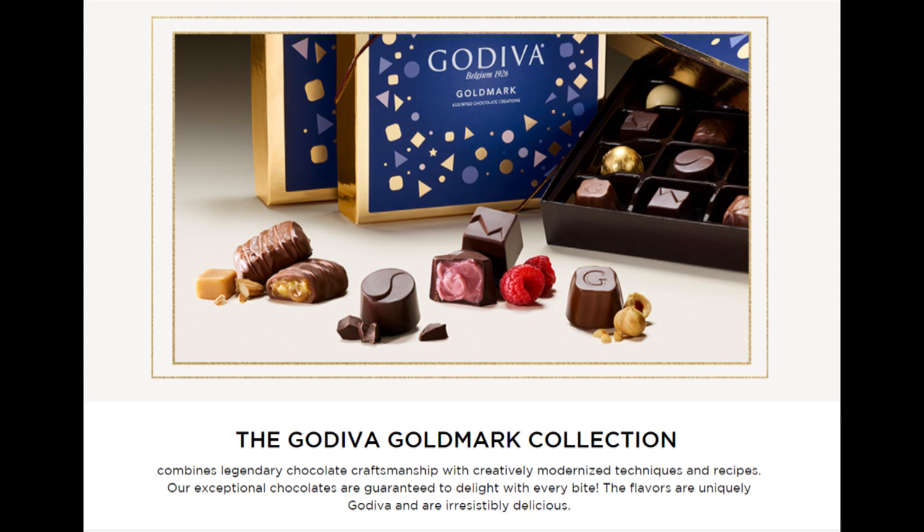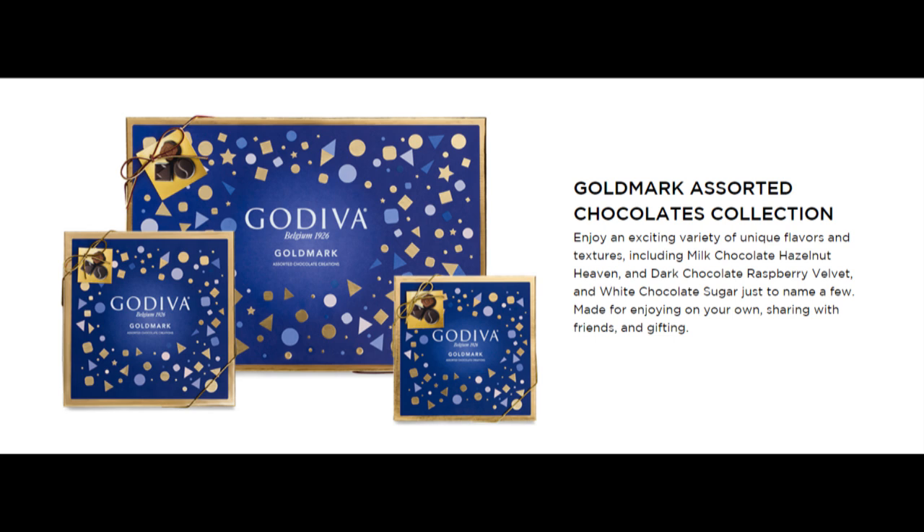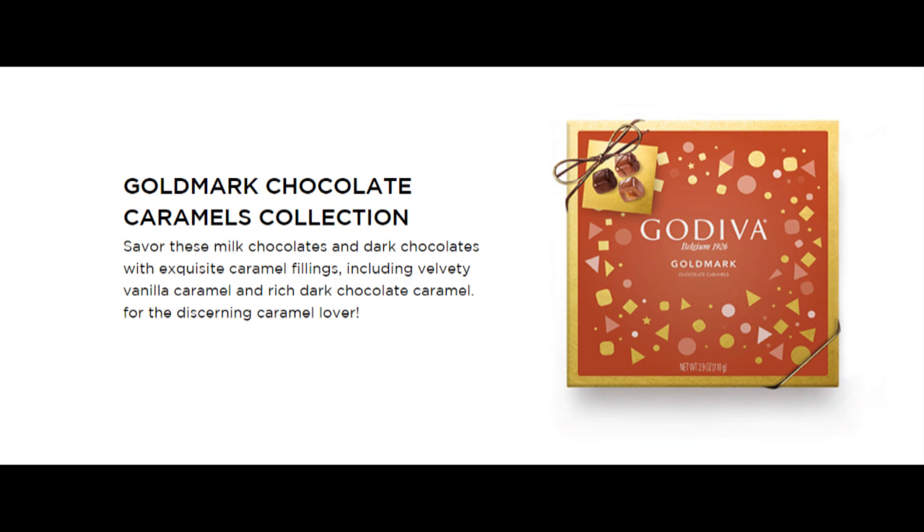The Godiva Goldmark Collection combines legendary chocolate craftsmanship with creatively modernized techniques and recipes. Their exceptional chocolates are guaranteed to delight with every bite, with flavors that are uniquely Godiva and irresistibly delicious. First, there's the Godiva Goldmark Assorted Chocolates Collection — an exciting variety of unique flavors and textures including Milk Chocolate Hazelnut Heaven, Dark Chocolate Raspberry Velvet, and White Chocolate Sugar, just to name a few. There's also the Goldmark Chocolate Caramels Collection: Milk Chocolates and Dark Chocolates with exquisite caramel fillings, including Velvety Vanilla Caramel and Rich Dark Chocolate Caramel, for the discerning caramel lover.